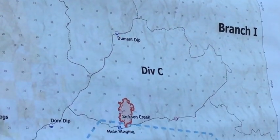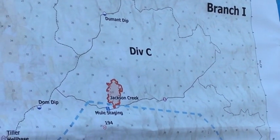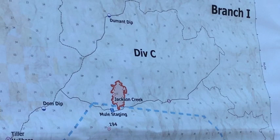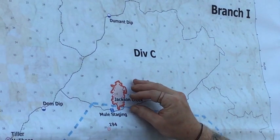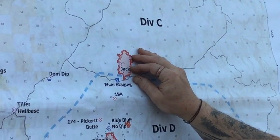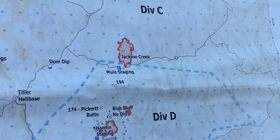Moving to the south, down into Division Charlie, down off of Jackson Creek, we have the Mule Fire. The Mule Fire is about 150 plus or minus acres. We've got line most of the way around it. There's some indirect line that we need to do some cleanup on, but we're feeling good about the activity and the lack of activity from the fire, and we feel like we're getting ahead of that one.